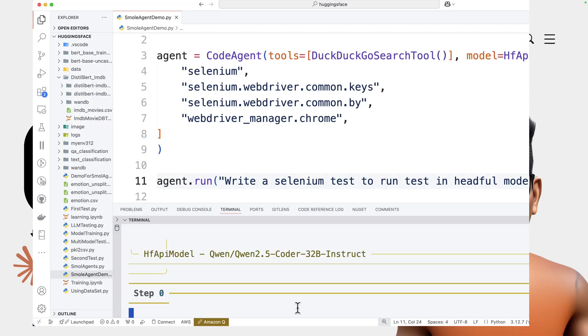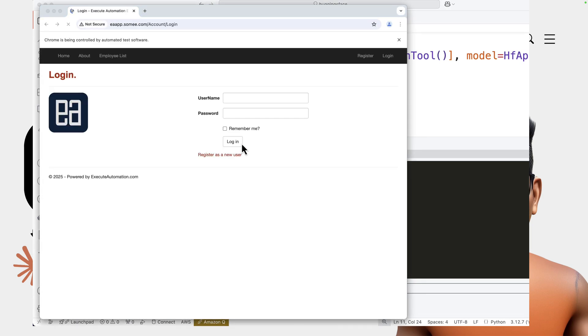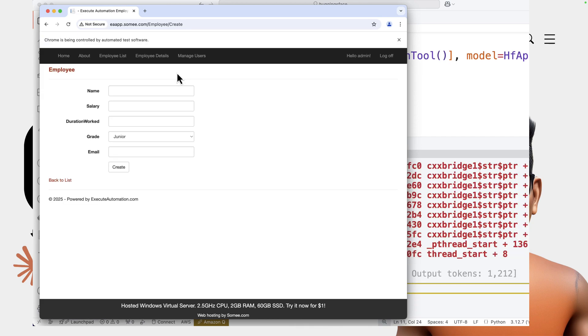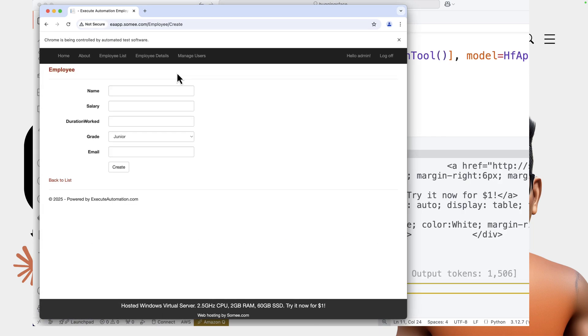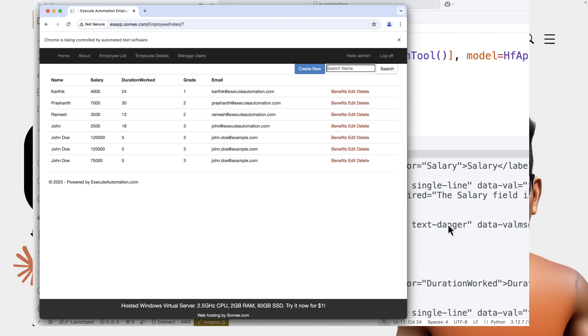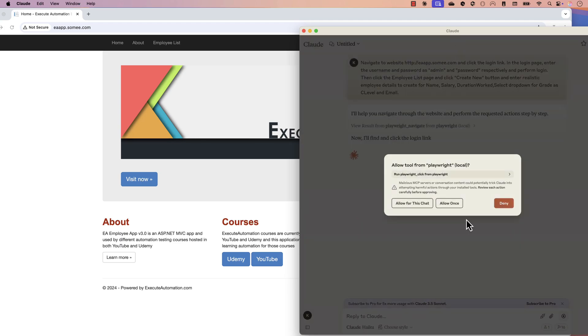A couple of days ago I talked about something called SmolAgents, a Hugging Face library which helps you perform browser automation, API testing, searching for coupon codes, or throwing a question to an AI agent that will perform a chain of actions to get you the response back.